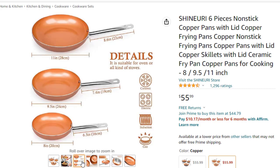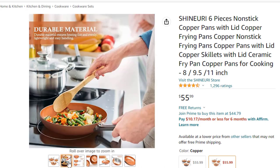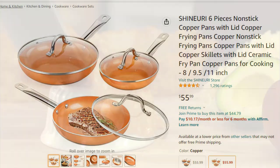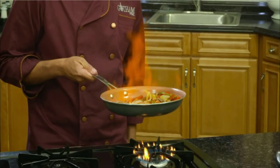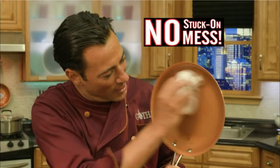This cookware is non-stick, ceramic, lightweight and easy to lift, easy to clean, and dishwasher safe. These frying pans work on all stovetops: induction, gas, electric, or ceramic glass. What you get in this package: 8-inch frying pan with lid x1, 9.5-inch omelet pan with lid x1, and 11-inch fry pan with lid x1. When stacking, put a paper towel or handkerchief between the pans. Available in black.